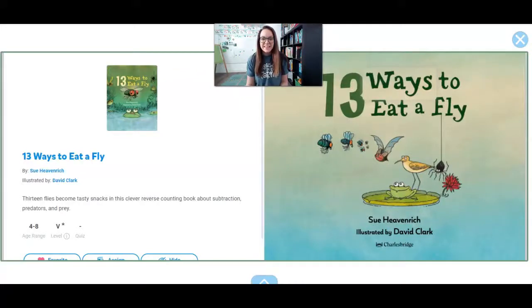Hi friends! This story is called 13 Ways to Eat a Fly. Would you like to eat a fly? I wouldn't. That's not food for me. But I think maybe a frog would like to eat a fly. We are going to read about 13 different ways to eat a fly.